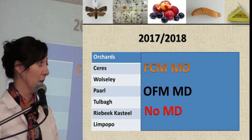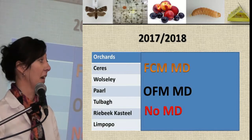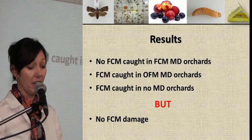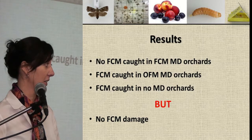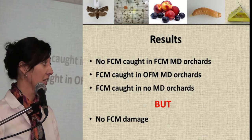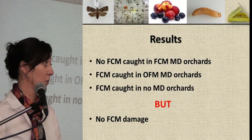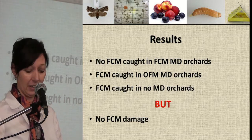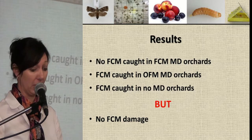All of these orchards had different control strategies — some had FCM mating disruption, some had OFM mating disruption, and some had no mating disruption. The results showed that no FCM were caught in orchards under FCM mating disruption. We caught moths in OFM mating disruption orchards and in no mating disruption orchards. But most importantly, we had no FCM damage in any of these 140 orchards.